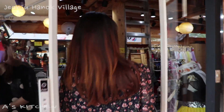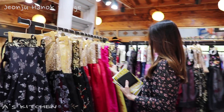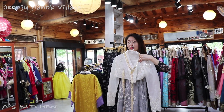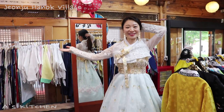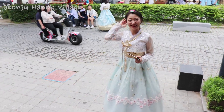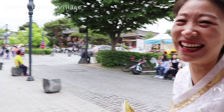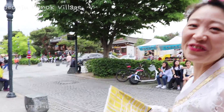I'm going to rent a hanbok. Let's go. Claire, look at me. How do I look? Are you satisfied with it? Yes. Kinda. I feel weird though.